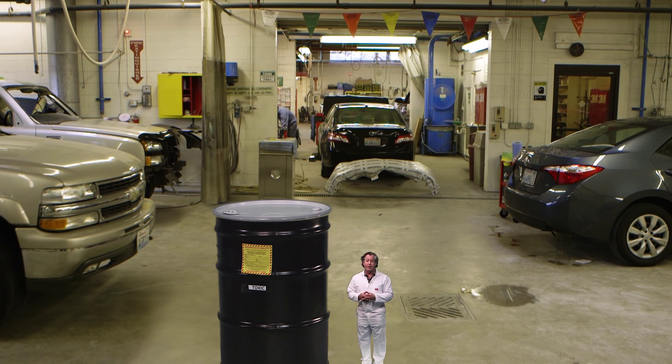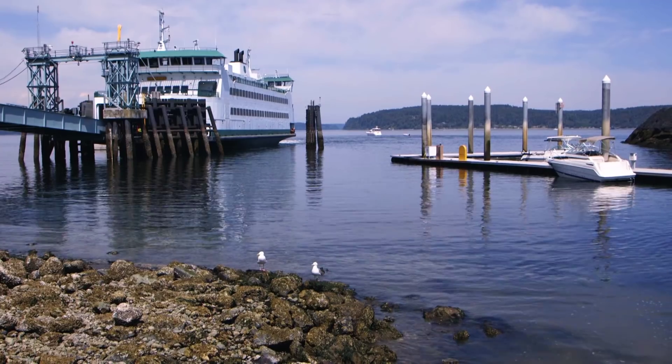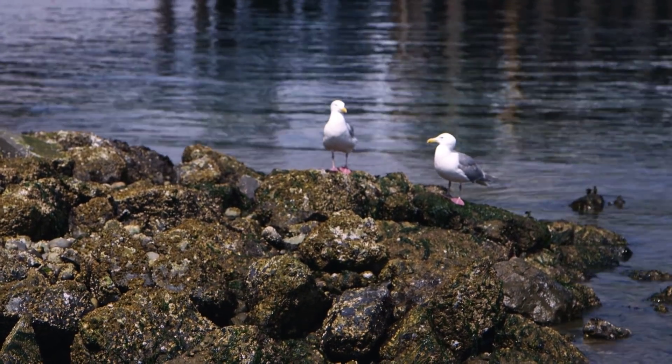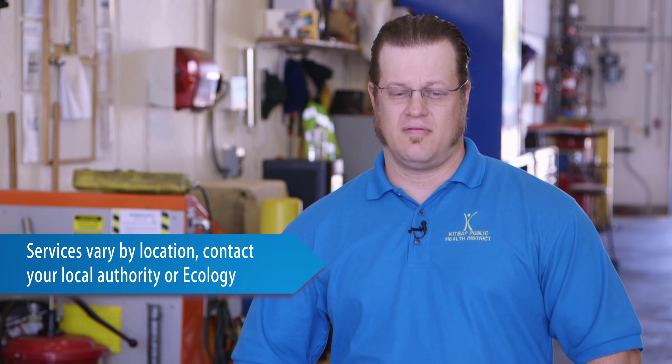You might want to think about how to get small. We work with many different types of generators, from small all the way to large quantity generators. What we like to do is try to move people from the large down to the small quantity generator, because then we know there's a lot less waste that could potentially end up in our environment. There are people who can help you get small and stay small, or eliminate your dangerous waste altogether. Strategies include communicating with your local public works or health districts. The Public Health Department fosters a Local Source Control program in Kitsap County for the Department of Ecology, where specialists meet with small quantity generator businesses on a one-to-one level about pollution prevention.